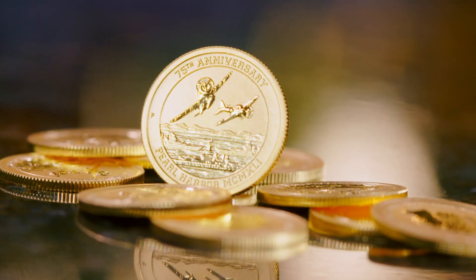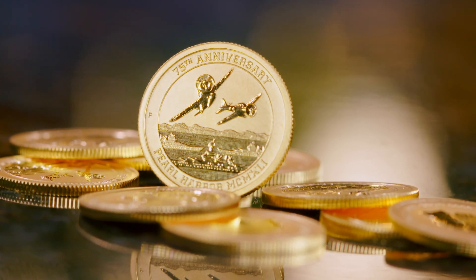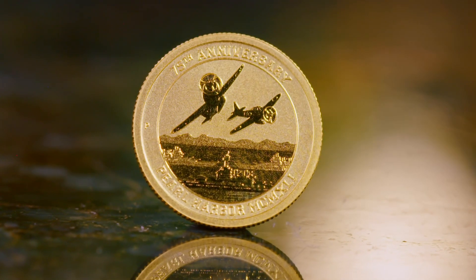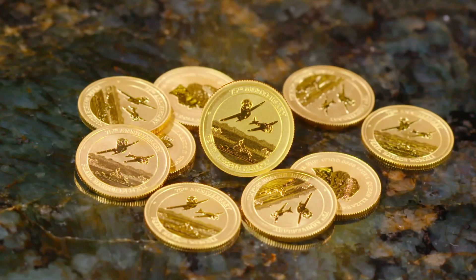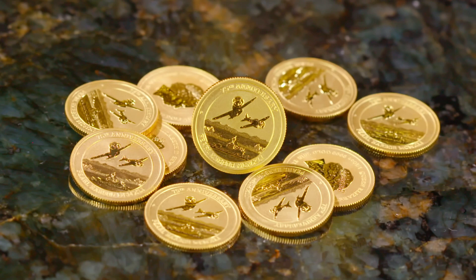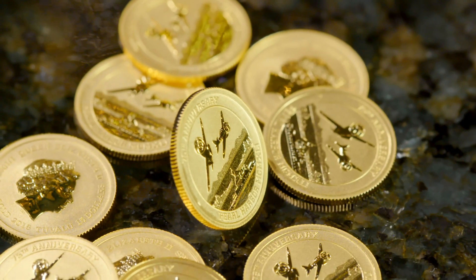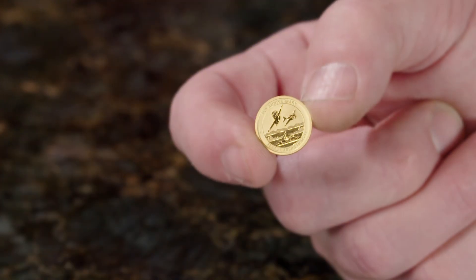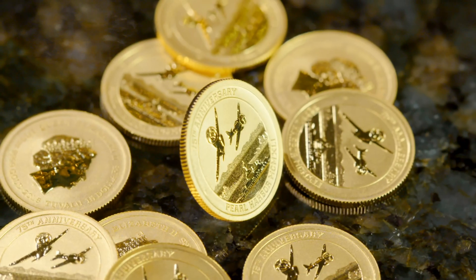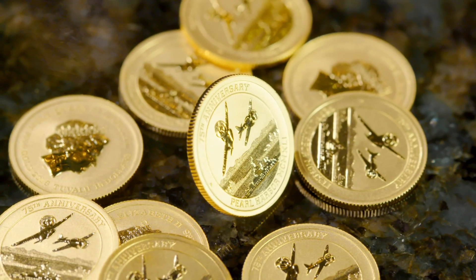The 1/10-ounce Pearl Harbor Gold Coin pays tribute to one of the most prolific moments in world history — the attack on Pearl Harbor and our country's official entry into World War II. Exclusively available through U.S. Money Reserve, this limited-production gold bullion coin is a unique 24-carat gold coin authorized as official legal tender. History comes to life with each 75th anniversary Pearl Harbor Gold Coin, made from the highest purity possible: .9999 solid gold.